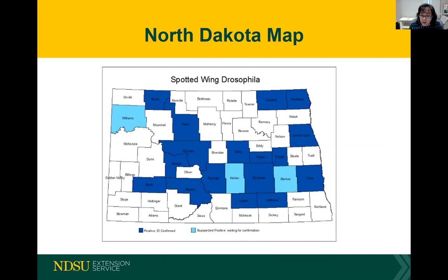The presenter wraps up, noting the recording will be posted online. Beverly reports having spotted wing drosophila in Glen Allen, which is in Morton County — getting more toward the western area of the state, a little drier but not as dry as Williams County. The presenter thanks everyone and notes this is the last webinar of the NDSU High Tunnel Community of Practice series for the season, with the master gardener series continuing with more focused webinars.